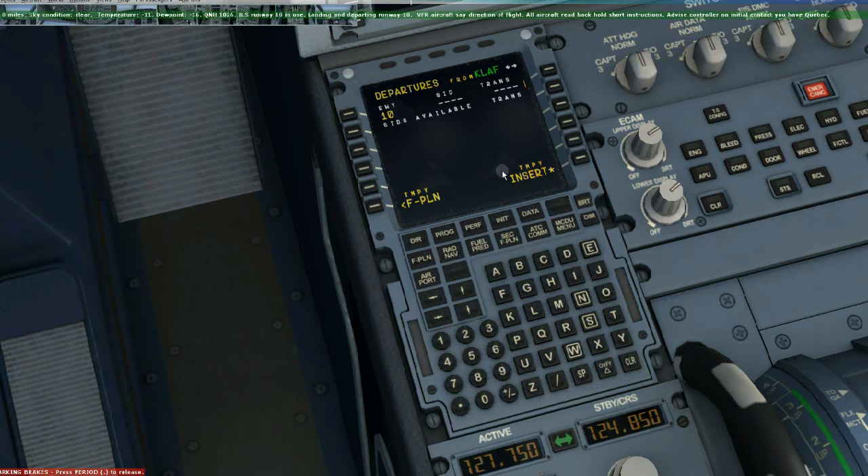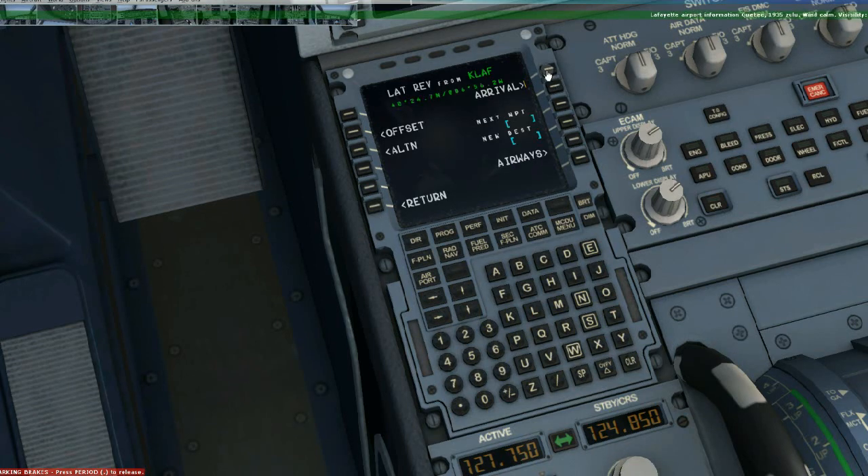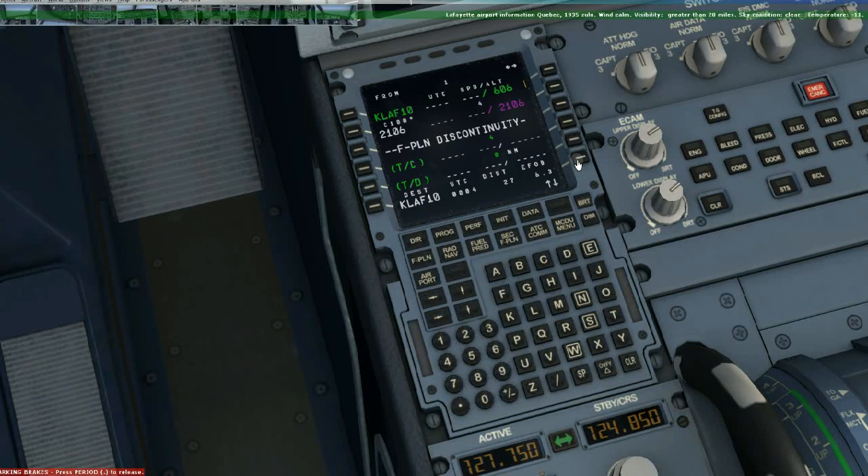Thank you, 47 to the ground, only 27 left, taxi at Kilo 3, hold short, runway 27 right. Alright, 27 left, Kilo 3, hold short. 7 left, runway 27.